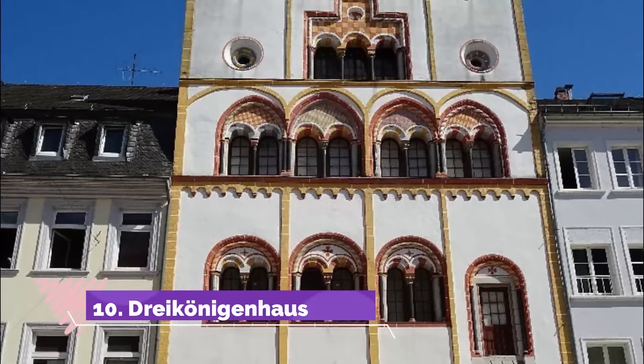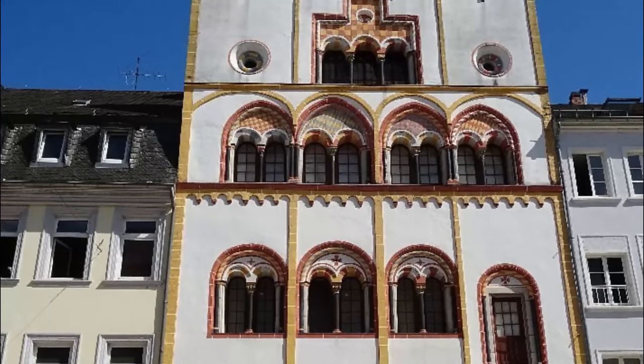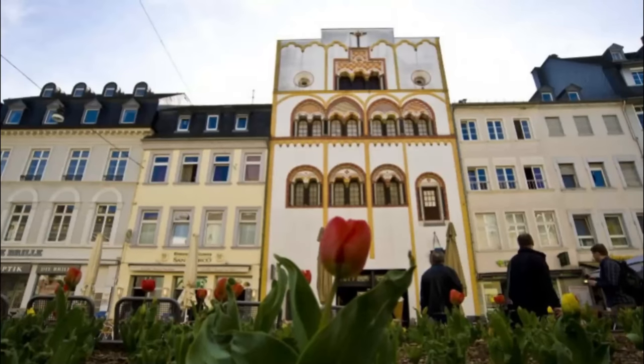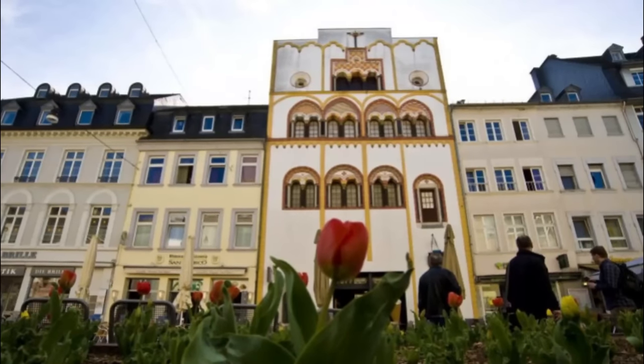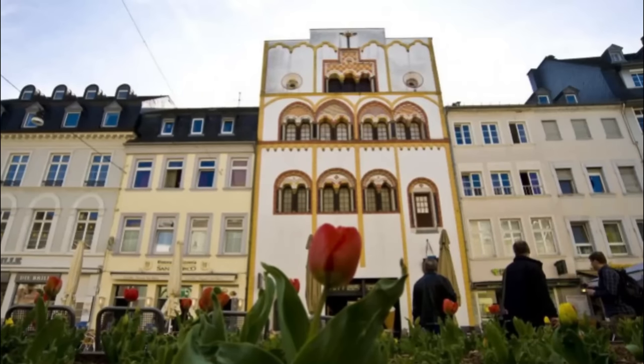Number 10: Dryconogen House. Entering Old Trier on Simonstrasse via the Porta Nigra, you'll soon be confronted by another remarkable monument. Painted white and with colorful patterns around its semi-circular windows, the Dryconogen House is a Romanesque and Gothic patrician house from 1230.